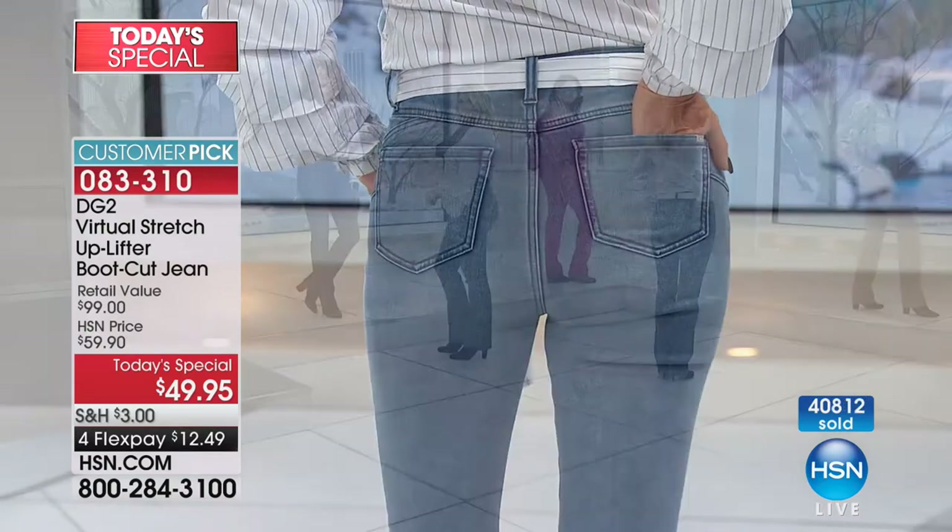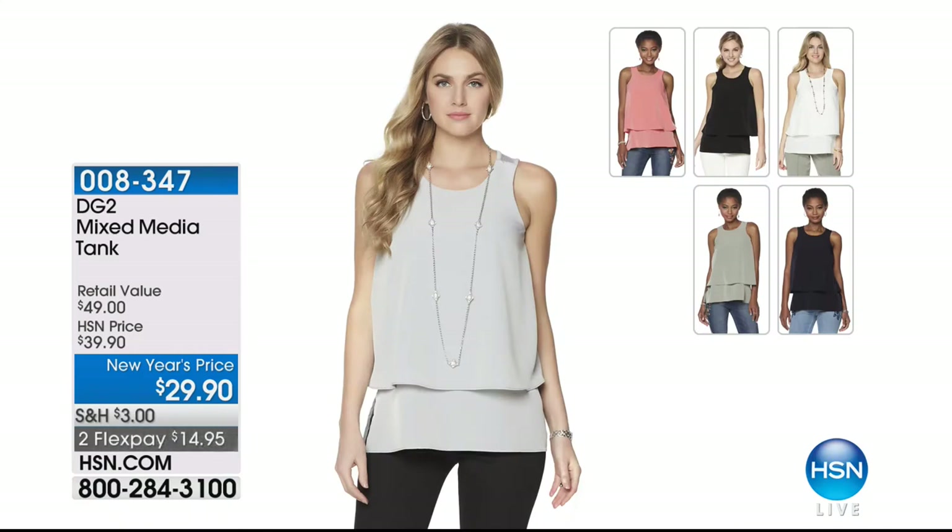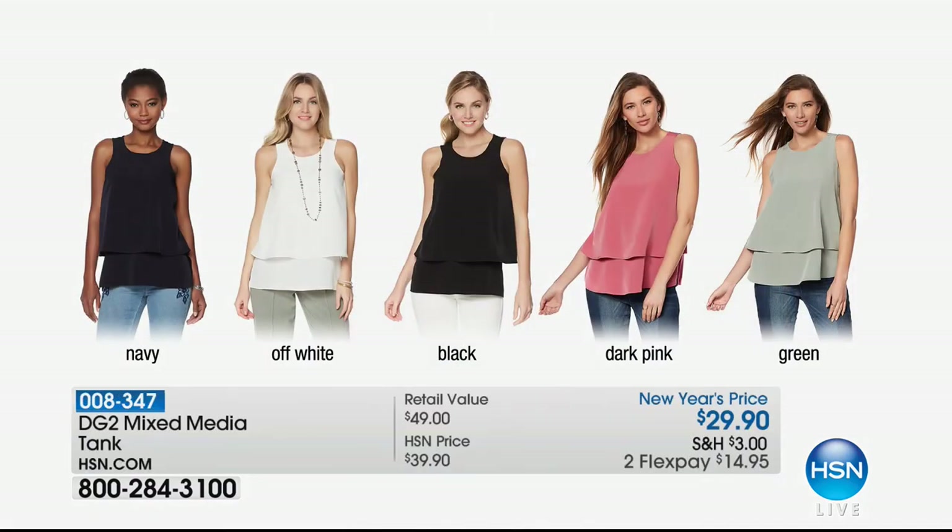By the way, this tank — I can't even tell you — it has been absolutely screaming. Almost sold out in navy. In the dark pink, there's only 150 left. Almost sold out in the ivory. I'm wearing it in the green. At $29.90 — what you love is it's got a knit back with 8% spandex, very silky, so you're able to move and flow. There's a double-layer equivalent of 30-mommy silk crepe sheen front that hides the midriff, camouflages the tummy, and becomes one of the perfect layering pieces to wear with your uplifter jean.